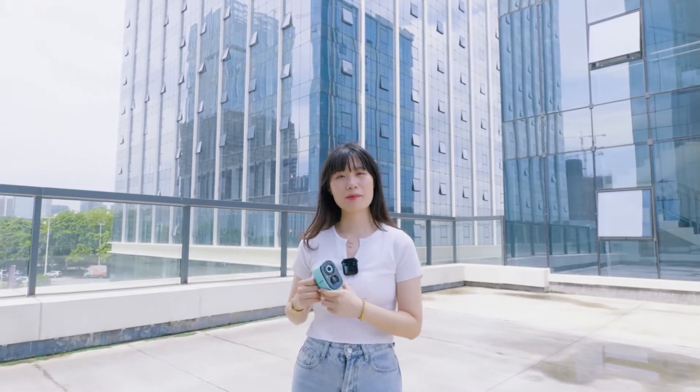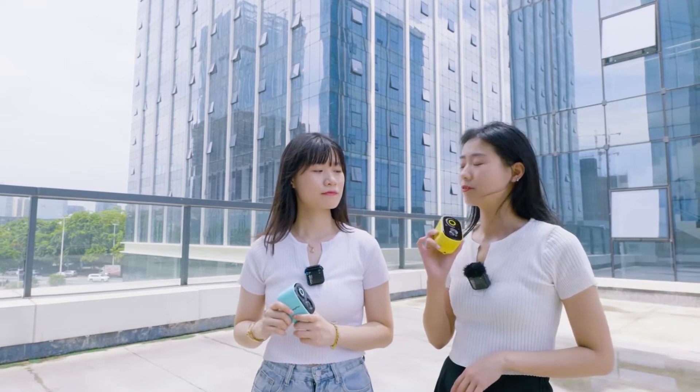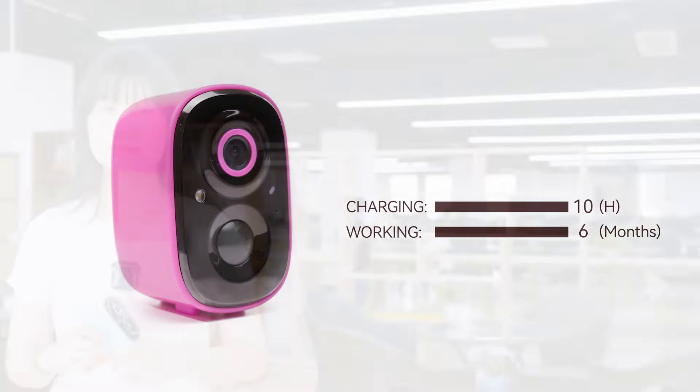It can be seen that it's a camera with a built-in battery — no need of a power cable. It has a built-in 5200mAh super large battery. With 10 hours of charging, it can provide up to 6 months of protection.